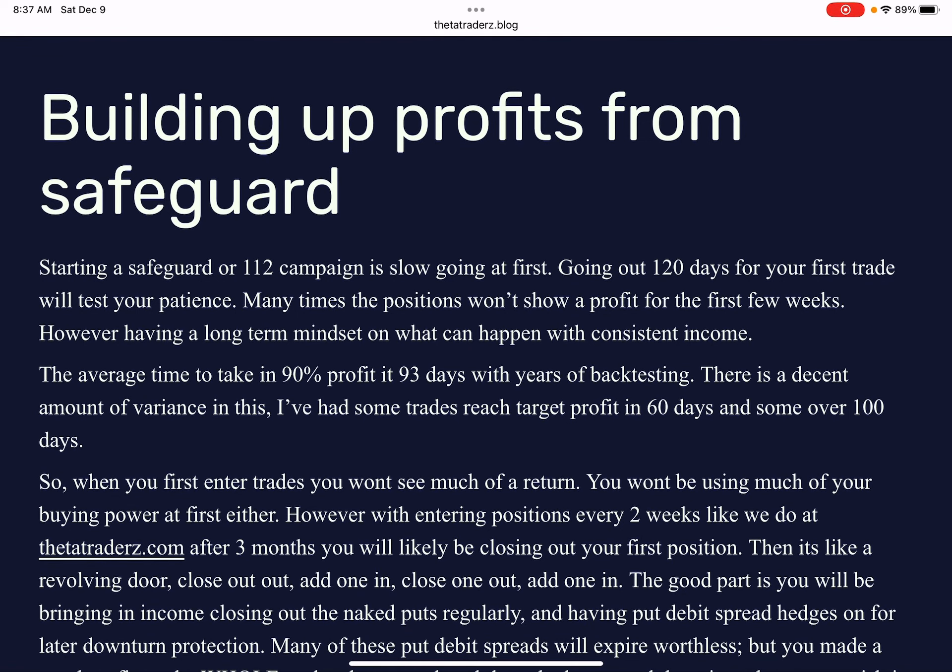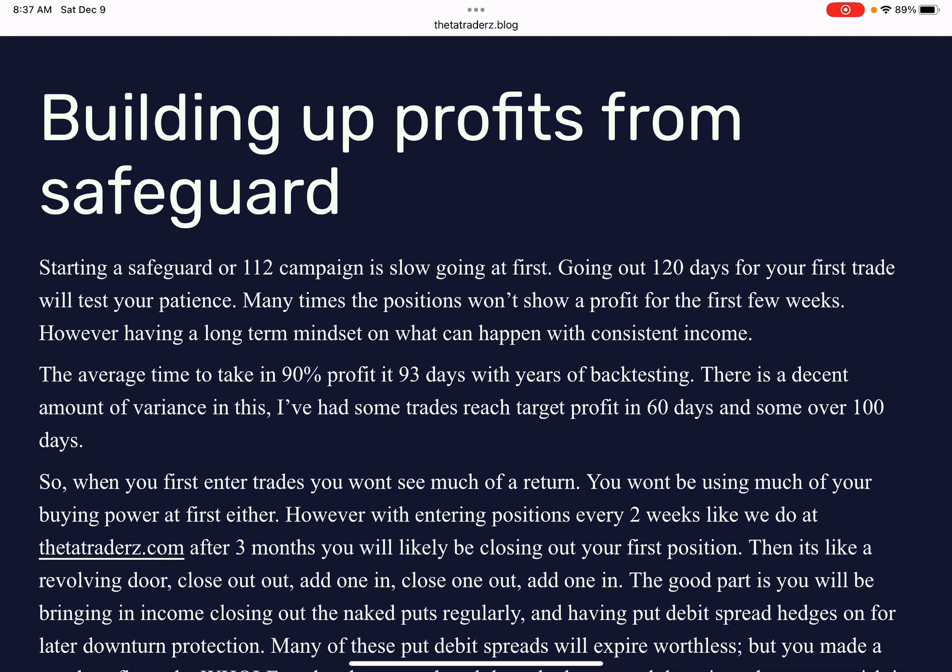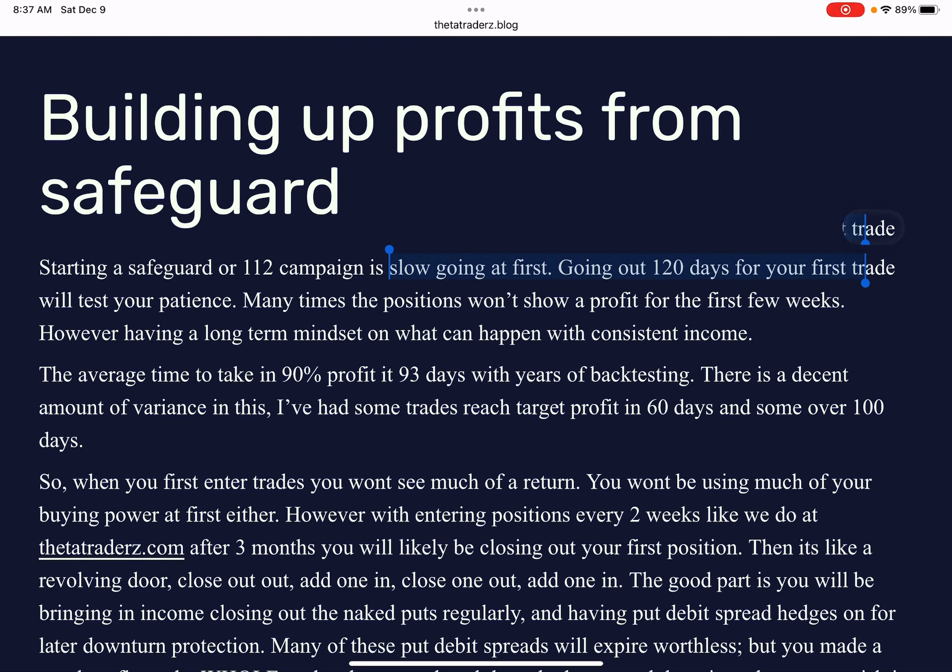Starting a safeguard or 112 campaign is slow going at first. If you're going at 120 days or so of your first trade, it will test your patience. It's like watching paint dry. You're going to have to wait a while before you see a lot of those profits.